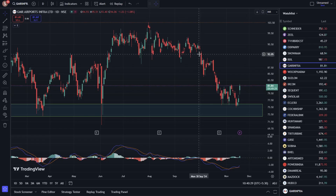Let's talk about GMR Airports stock. The current price is 81.84, with today's gain at 4.90%. This chart is set to a one-day time frame.